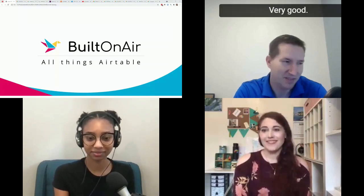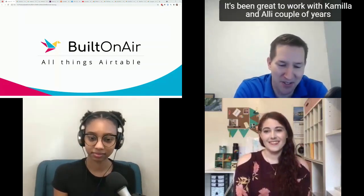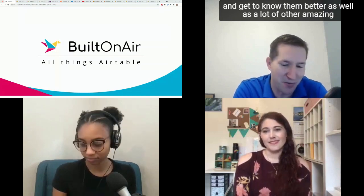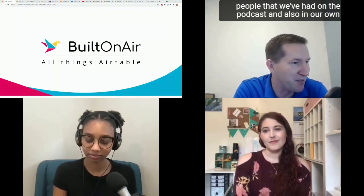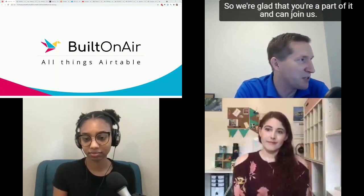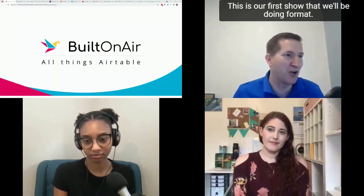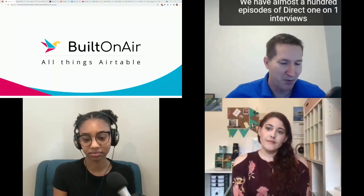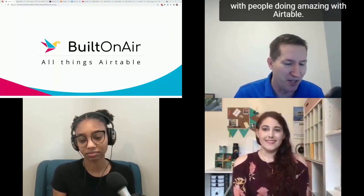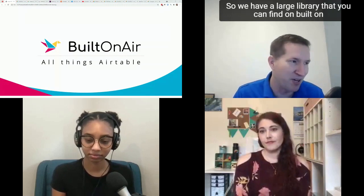One of the great things about Airtable is the community around it. It's been great working with Camille and Ali and getting to know so many amazing people we've had on the podcast and in our community. This is our first show in this new format — we have almost a hundred episodes of direct one-on-one interviews with people doing amazing things with Airtable, which you can find on builtonair.com.